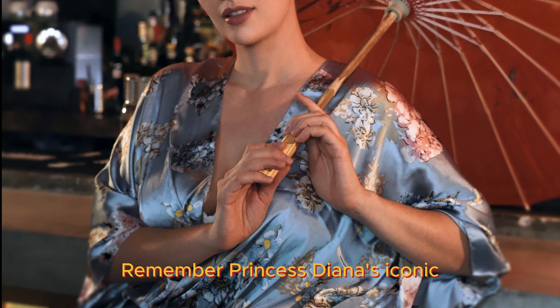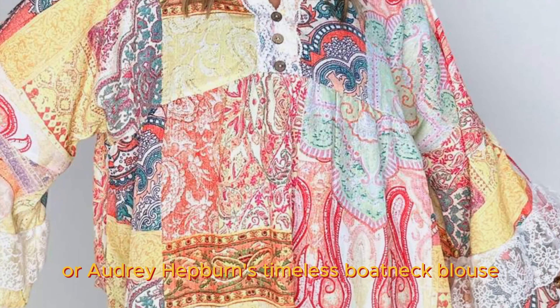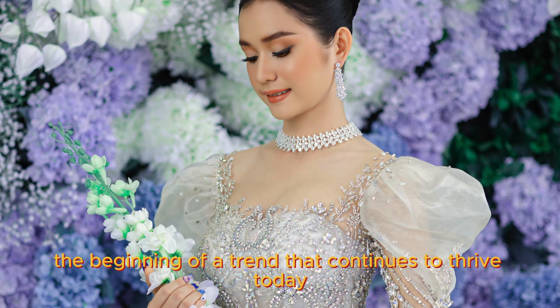Remember Princess Diana's iconic off-the-shoulder blouse? Or Audrey Hepburn's timeless boatneck blouse? These moments marked the beginning of a trend that continues to thrive today.